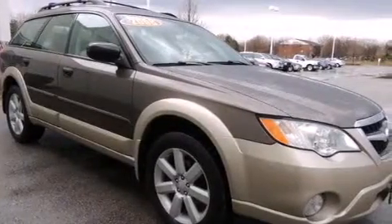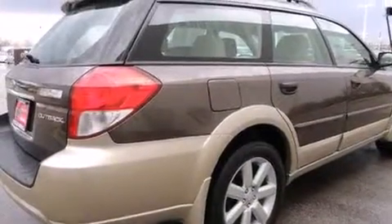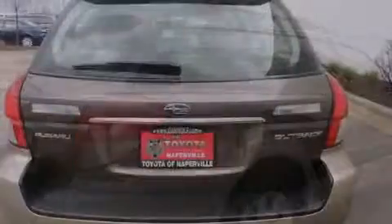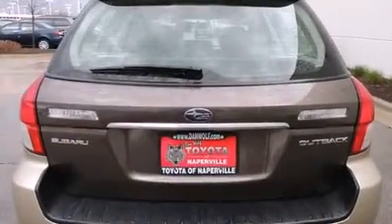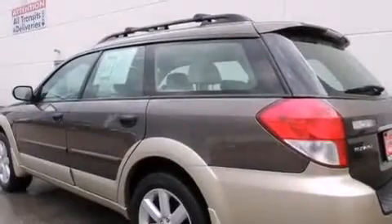All of the following features are included: a split folding rear seat, cruise control, a rear window defroster, a six-speaker audio system, a passenger side vanity mirror, side impact airbags, a CD player, four-wheel disc brakes with ABS, a keyless entry system, and air conditioning.